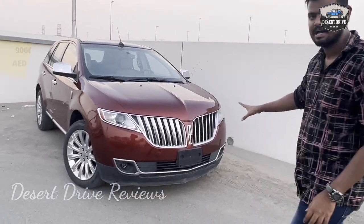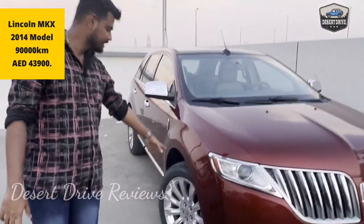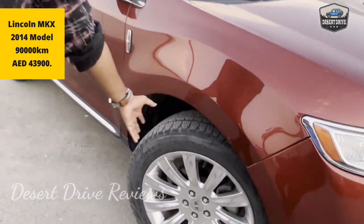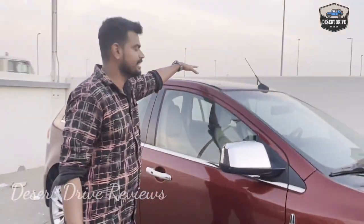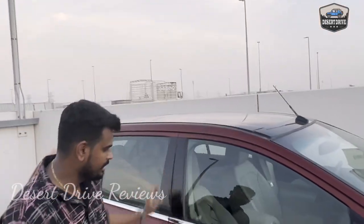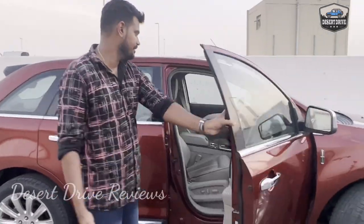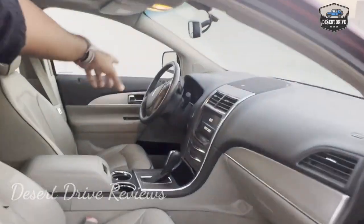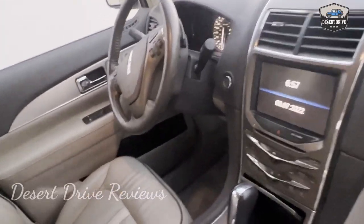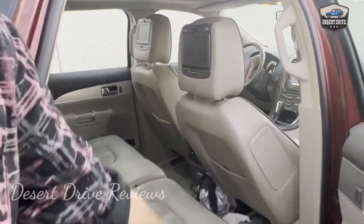We have a luxury feel and design in front. We have good tire conditions with a lot of tread depth. We have alloy wheels here. From the side profile it is a very premium model. We have a touch screen infotainment system, steering mounted controls, a push button start, a rear seat infotainment system, and leather seats. It has a luxury feel.